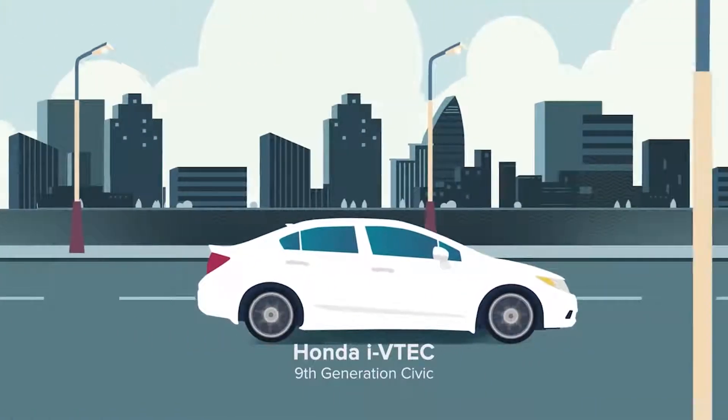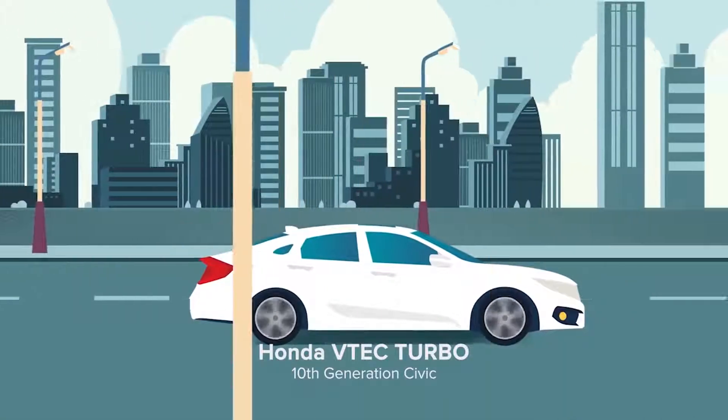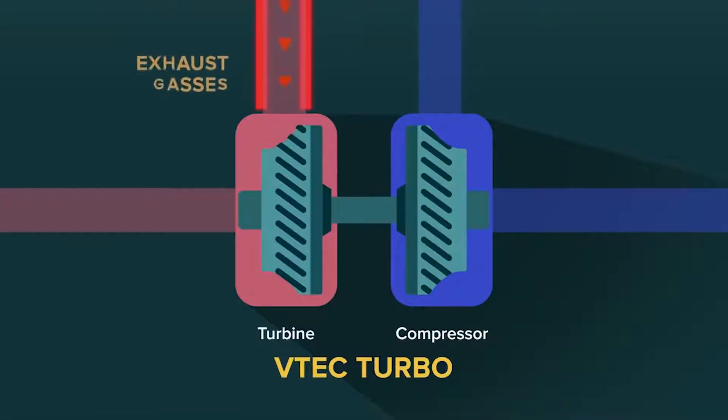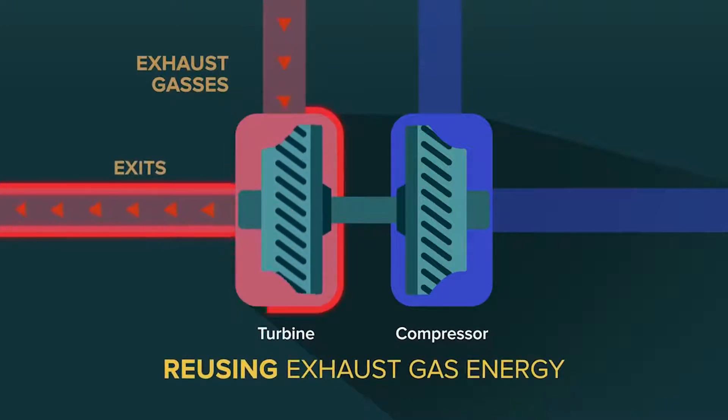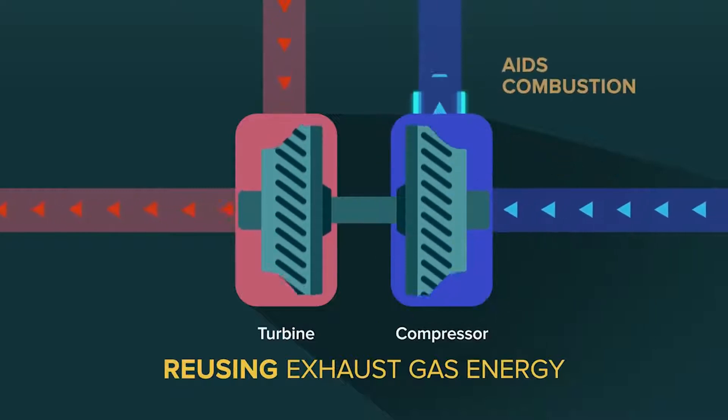But Honda didn't stop there. Innovation went even further with VTEC Turbo. VTEC Turbo reuses energy from exhaust gases that would otherwise be wasted to spin a turbine, which in turn sucks in more air into the engine needed to burn fuel and produce more energy.